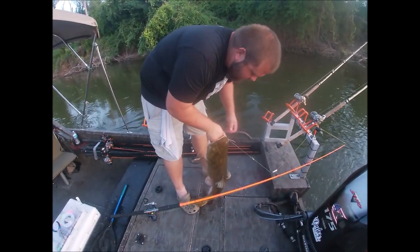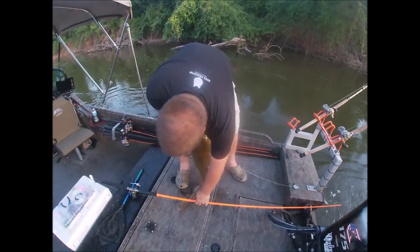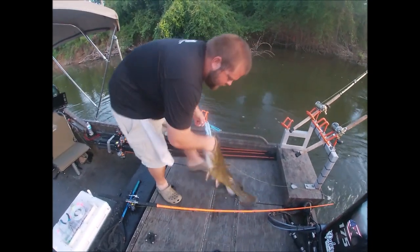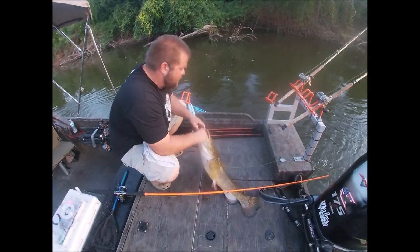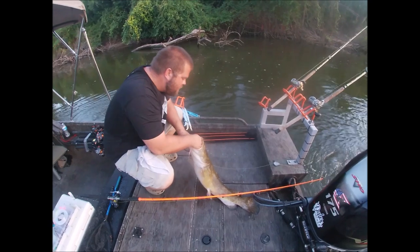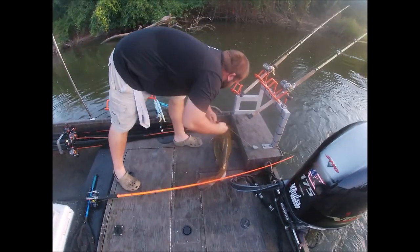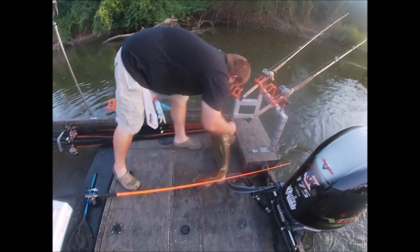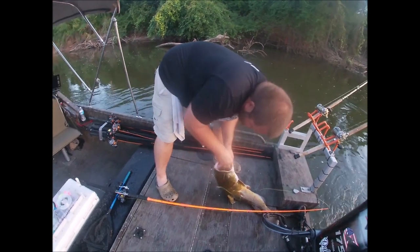That fish literally just hit it and sat there. I can't even see the hook. What did he hit? The bluegill? Yeah, it was a live bluegill trying to save its life.